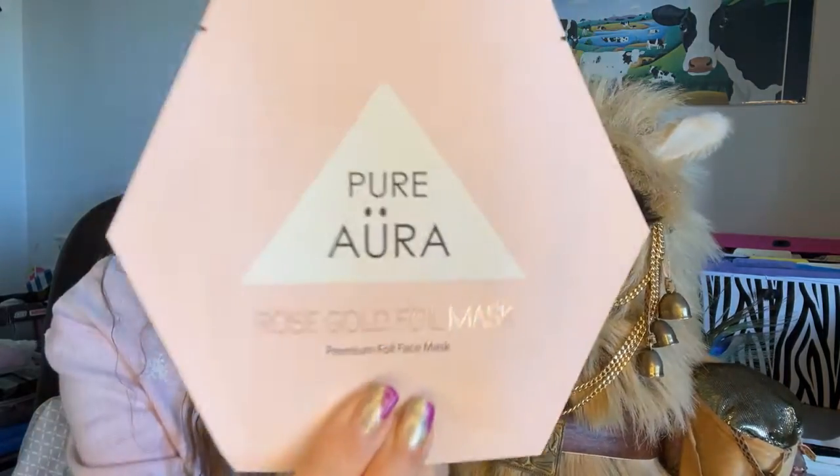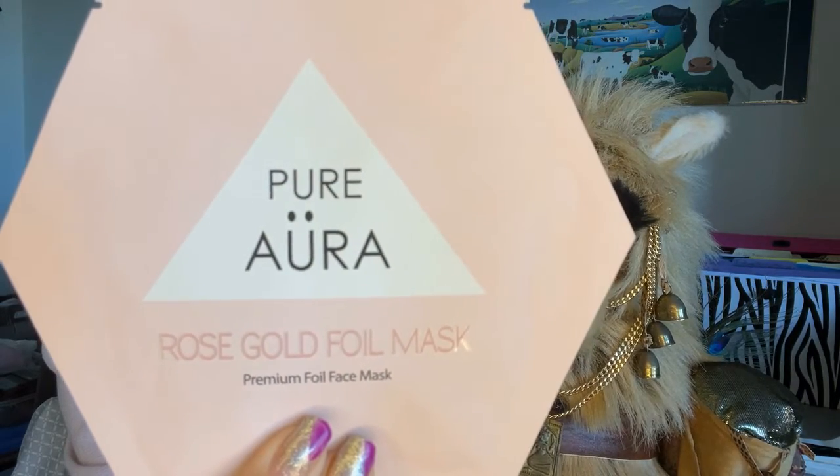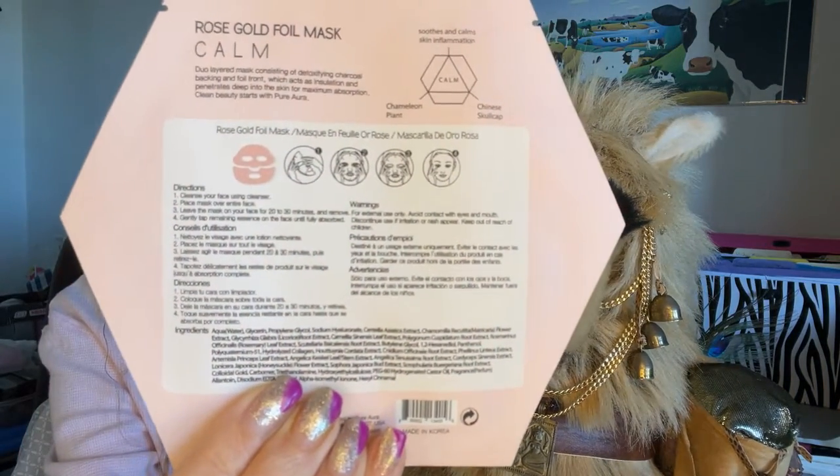The folks over at Lovely Things Box were kind enough to throw in an extra product from Pure Aura. It is a facial mask with a retail of $6 — the rose gold foil mask. From what I understand looking at the back of the package, it comes in two segments: one for the upper part of your face and one for the lower part. I've not tried a mask like that before, so I'm excited to give this concept a try.